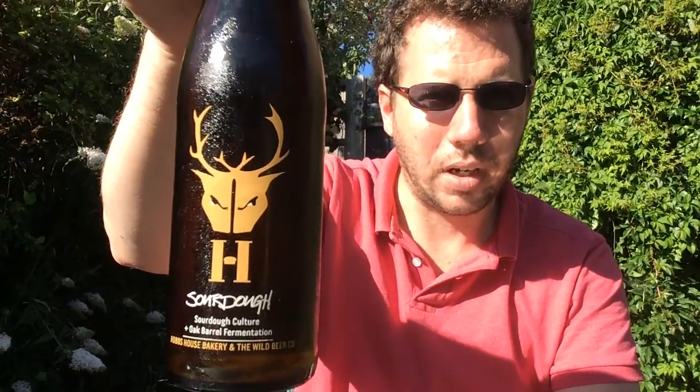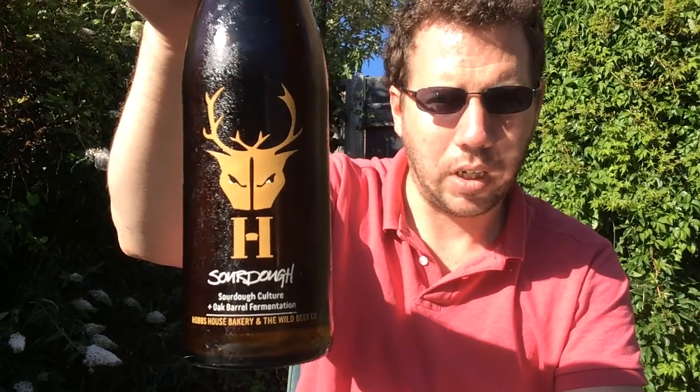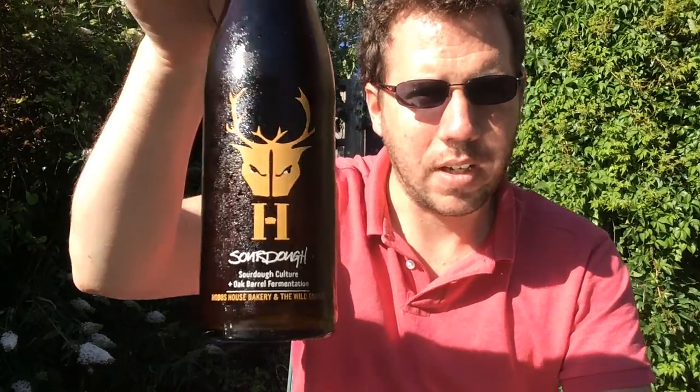Hello, welcome to Kent Beer Reviews. I've got a bottle of Sourdough from the Wild Beer Company, coming in at quite a low 3.6 ABV.